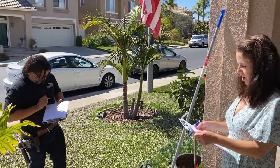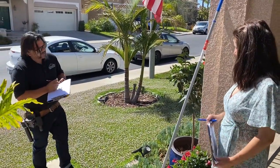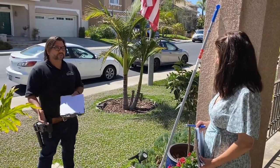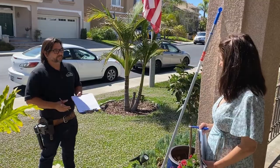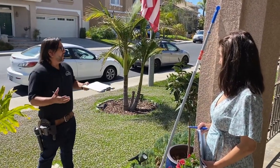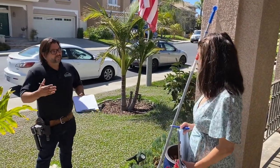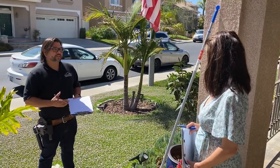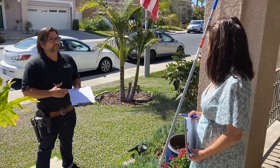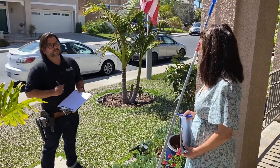Should homeowners do an annual termite inspection? They should have a regular inspection. Annual for some homeowners might be excessive. Some companies will disagree with me, and those companies typically do a lot of annual maintenance where they push these annual services. I'm personally of the thought that if you're in a newer home, annual inspection might be a little aggressive. If you're in an area where you start seeing a lot of fumigation tents going up, then yes, an annual service could be beneficial to you. At the very least, get your home inspected at least once every two years.